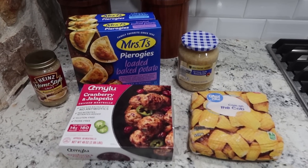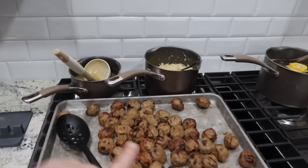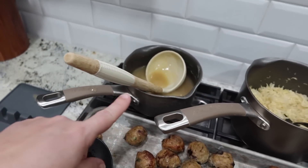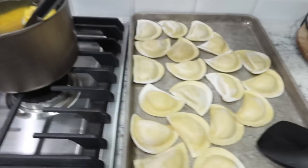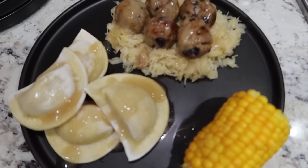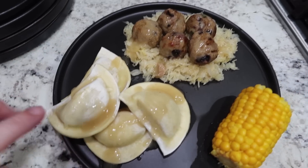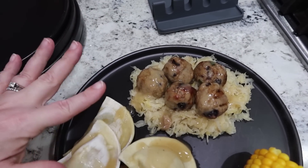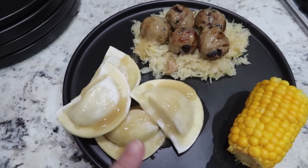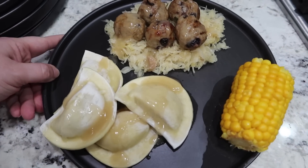As always, buffet style. We've got our meatballs, sauerkraut, and gravy — we'll definitely have leftovers. Got our corn on the cob and the pierogies. I went ahead and made my plate: some corn, two of each pierogy flavor, and meatballs on top of sauerkraut. At first I wasn't going to put gravy on it, but I did a little drizzle of gravy on top as well as on the pierogies. This is what we were having for dinner tonight.